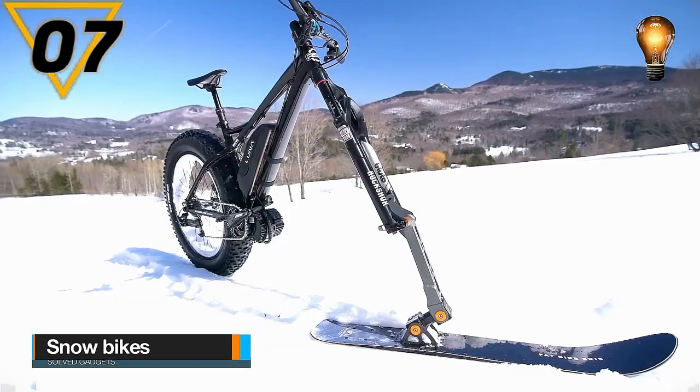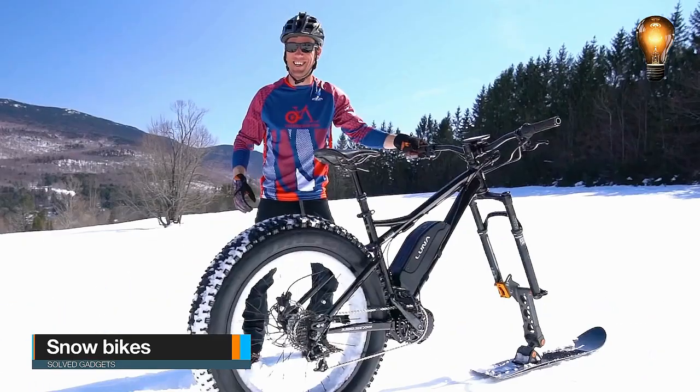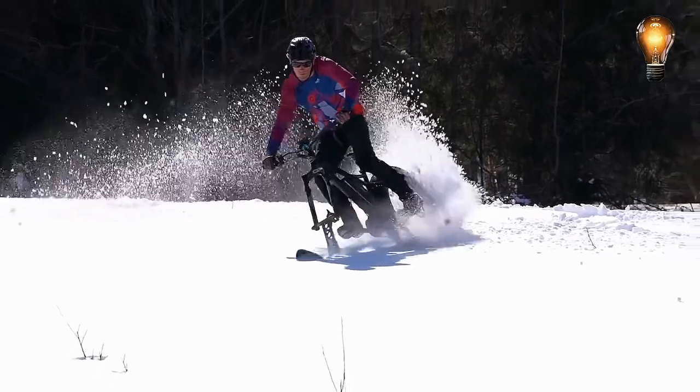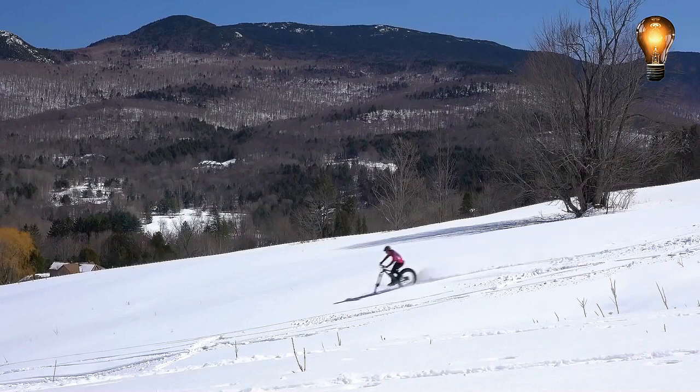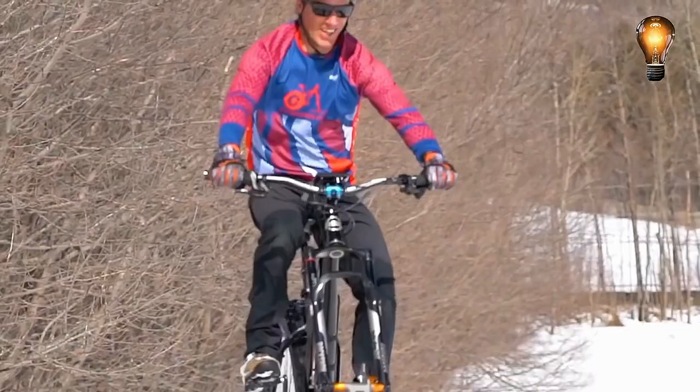Cycling aficionados absolutely detest wintertime as the worst season the year has to offer. Many conceal their preferred bicycles until spring since the winter's bitter cold, snow, and muck make riding an impossible challenge. Nonetheless, the more dedicated followers can continue riding their bicycles throughout the entire winter.